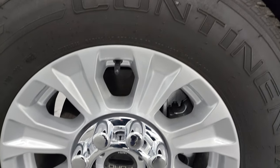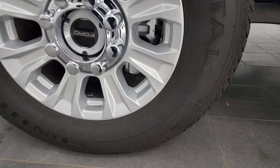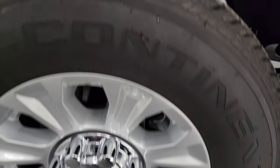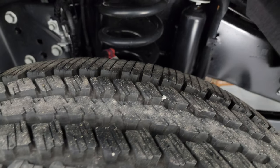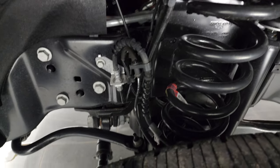This one has the painted 18-inch alloy wheels and Continental Contatrac LT 275/65 R18 tires. These tires are like new — still has the little wear knobs on them with only 316 miles. The framed underbody is like new as well.